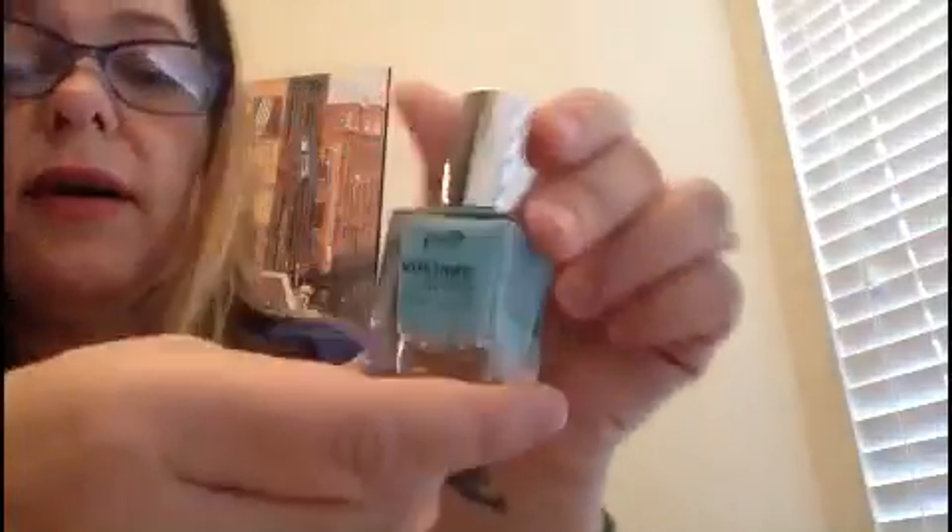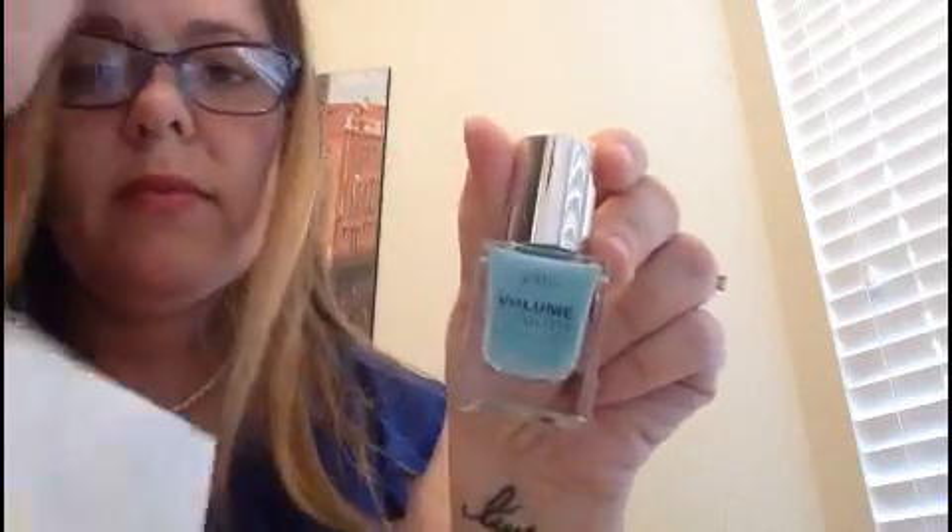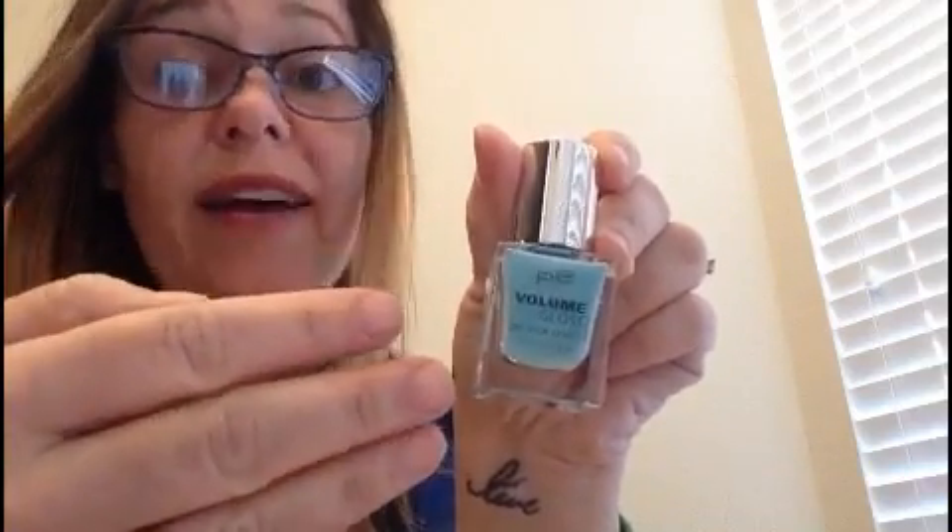We have some P2 Volume Gloss Gel Polish. I think I'll put this on right afterwards. That's a pretty color — I like that.